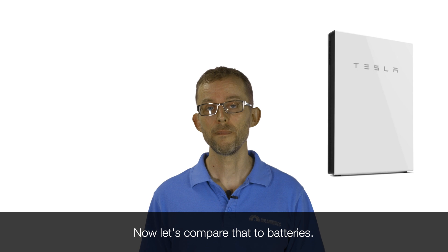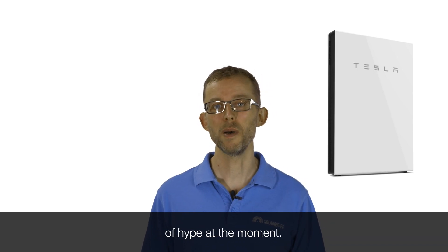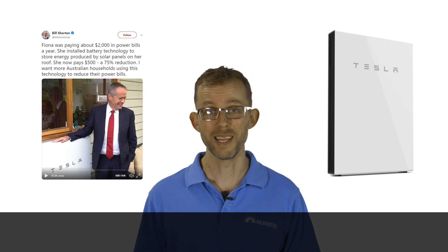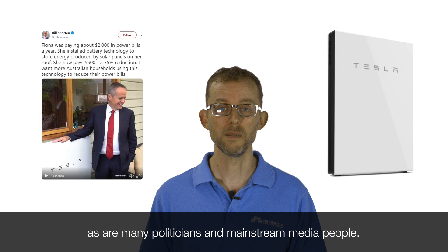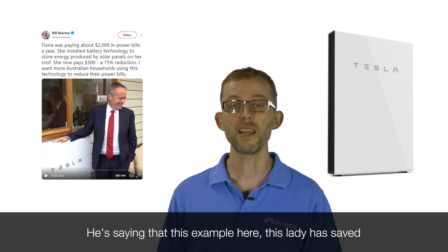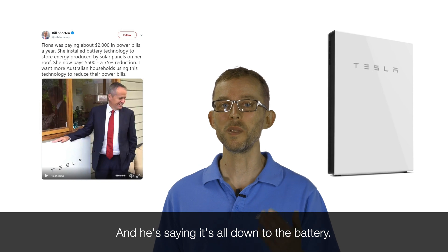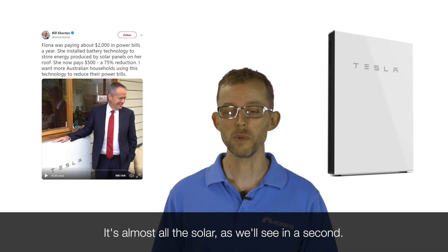Now let's compare that to batteries. Batteries are getting an enormous amount of hype at the moment. Here's a tweet from Bill Shorten. Now I quite like Bill Shorten, but Bill, you're being seriously misleading about batteries in this tweet, as are many politicians and mainstream media people. He's saying that this lady has saved 75% on her bills — it's gone from $2,000 to $500 — and he's saying it's all down to the battery. It's not. It's almost all the solar, as we'll see in a second.